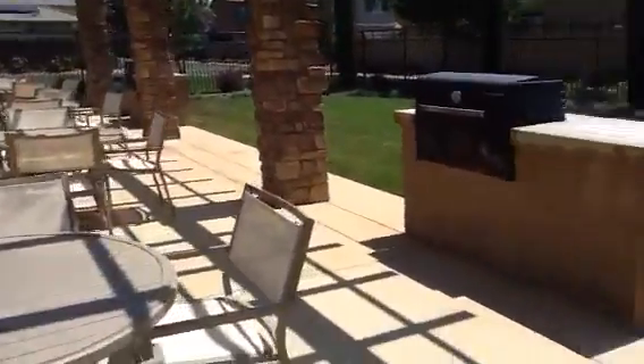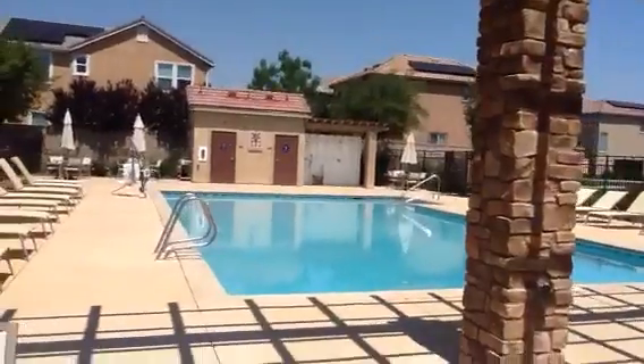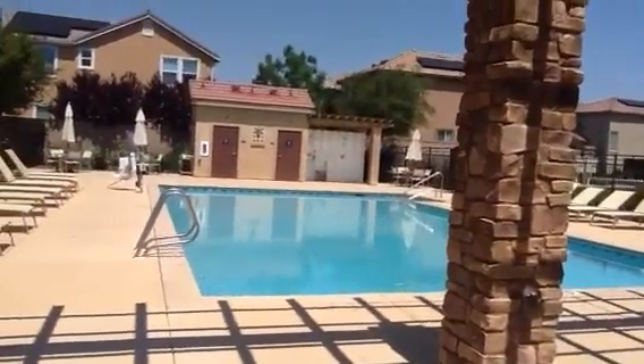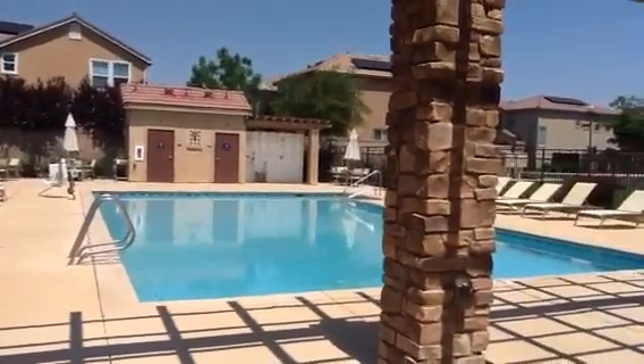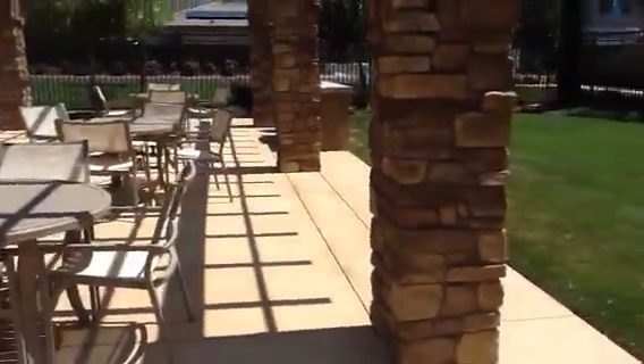It looks like there's two trash cans over here by the barbecues, and then they have that shower area across the way. They want that whole area cleaned, and they want all the tables and chairs and all the lounge chairs taken care of.